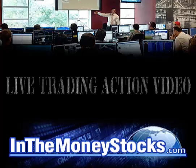Hey folks, welcome to InTheMoneyStocks.com's live trading action video. My name is Gareth Soloway, Chief Market Strategist here. Today's date is Tuesday, December 6th, 2016.